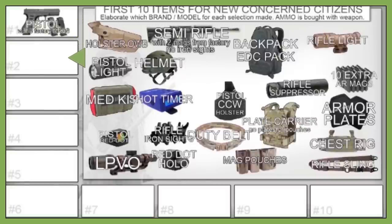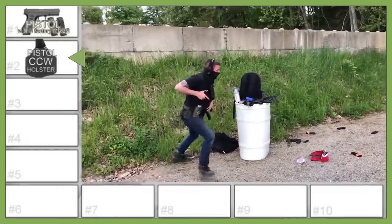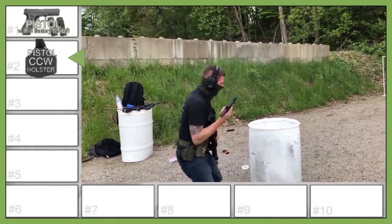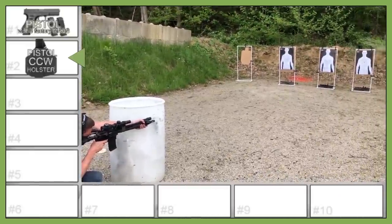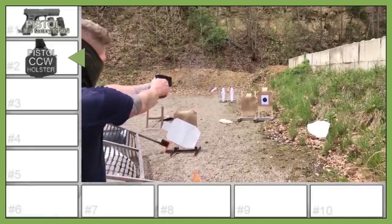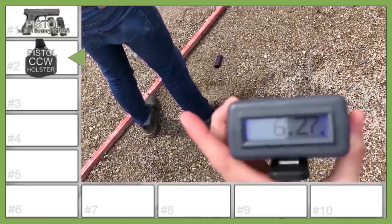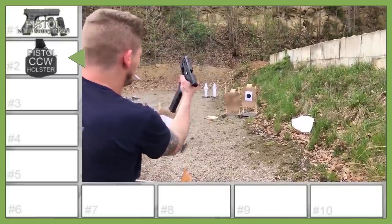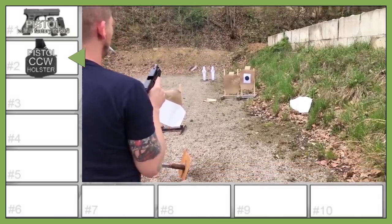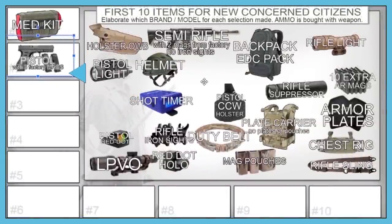The host's number two pick is the concealed carry holster. He's never been a fan of outside-waistband holsters — openly carrying makes you the first target. Low-visibility appendix carry is the way to go for many reasons. You could carry in a pocket or bag for a while, but eventually you need to start concealed carry training with a proper holster. That's his number two; it would be Hollywood's number three.